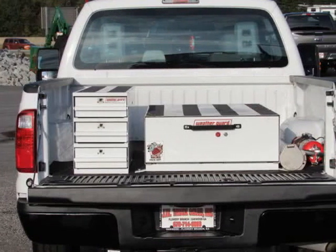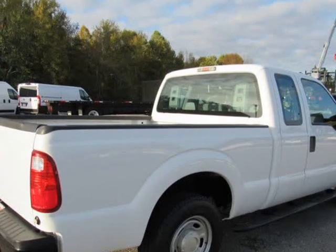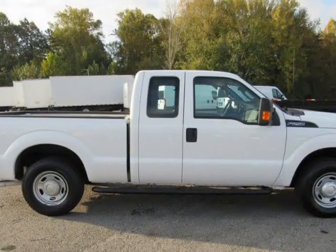Best financing options in the industry with quick approvals. Give us a shout — you'll be glad you did.